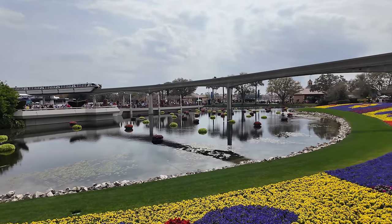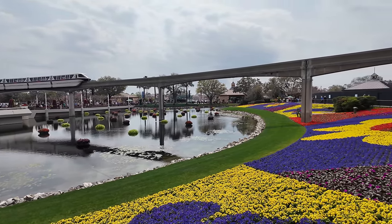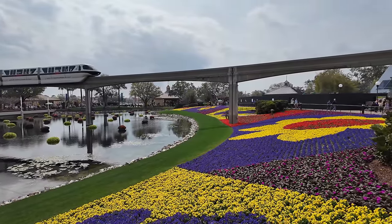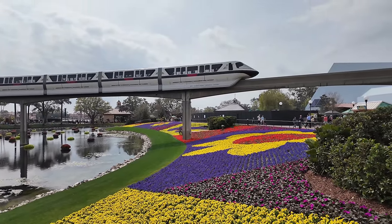We have made it to Epcot and look how beautiful the flowers are. The monorail's coming into station and I'm excited to get something to eat. We're most likely going to head straight back into World Showcase, checking out all of the festival booths, trying some of the food, and looking at all the topiaries - the floral arrangements that look like Disney characters. They have a couple new ones this year and they have them all mapped out inside the little handy dandy passport.